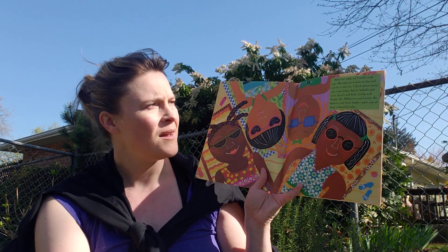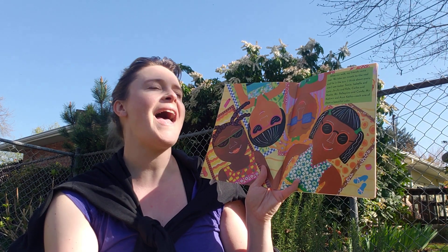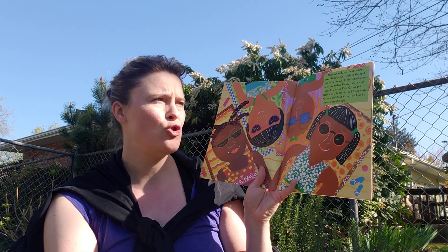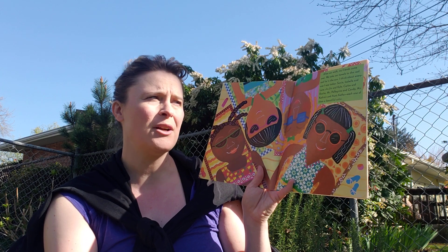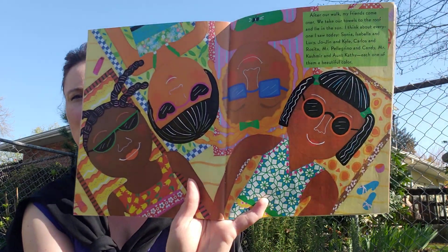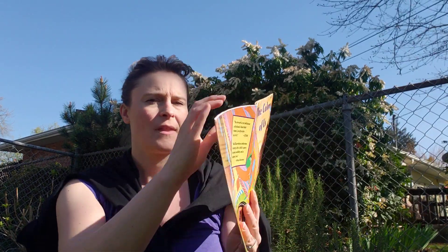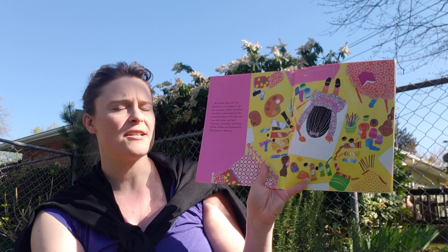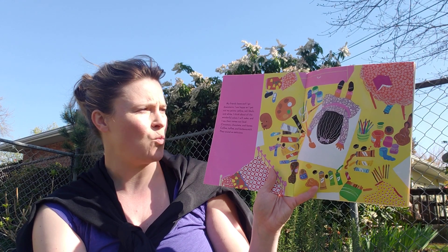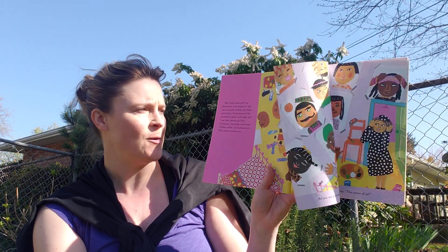After our walk, my friends come over. We take our towels to the roof and lie in the sun. I think about everyone I saw today — Sonia, Isabella and Lucy, Jojin and Kyle, Carlos and Rosita, Mr. Pellegrino and Candy, Mr. Kashmir and Aunt Kathy. Each one of them a beautiful color. My friends leave and I go downstairs. I am happy as I get out my paints — yellow and red, black and white — and I think about all the wonderful colors I will make and I say their names out loud: cinnamon,